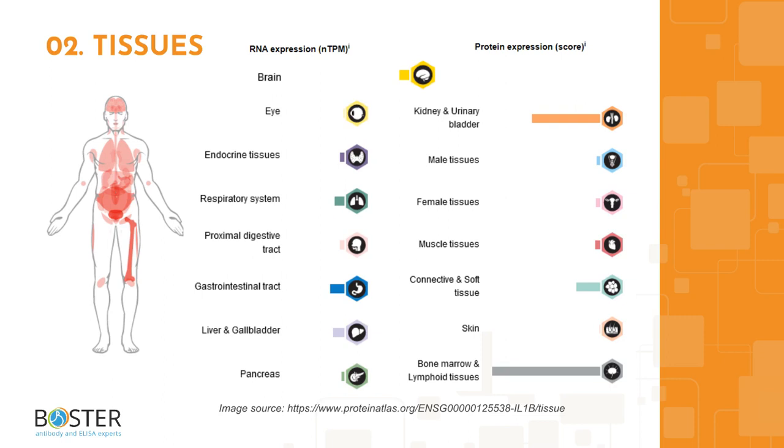You can find more information at proteinatlas.org, including which cell lines express interleukin-1-beta and which ones don't. This information will come in handy when designing positive and negative controls for western blot and immunohistochemistry.